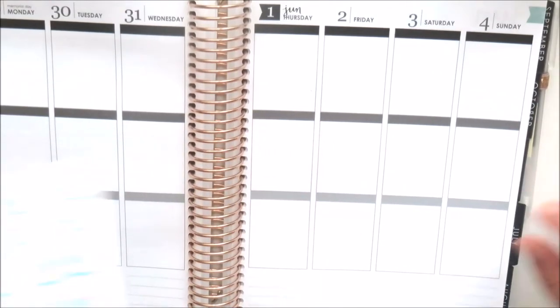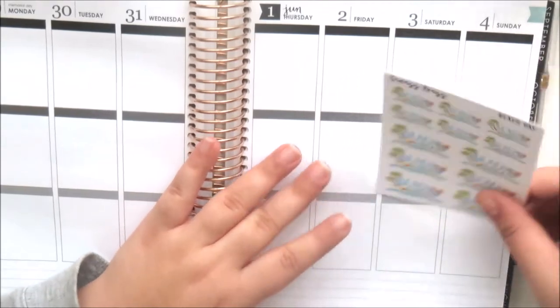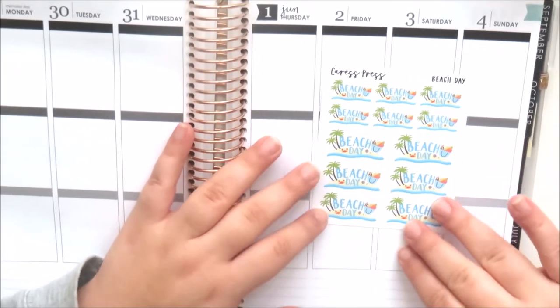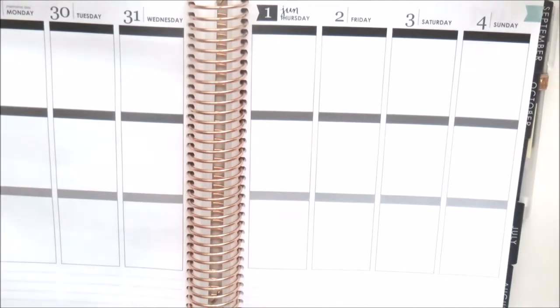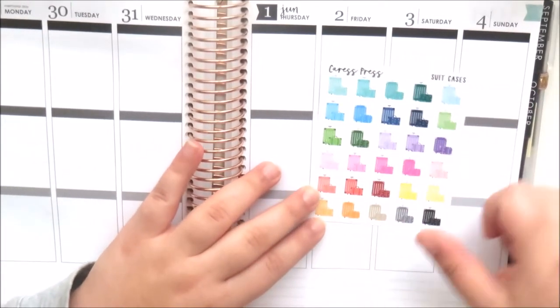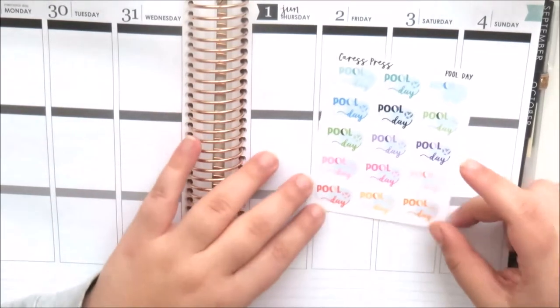The first $2 Tuesday item I got were these beach day stickers, perfect for summer. I just love Caress Press stickers — she does a really great design job. I got them on the mat vinyl. I also picked up these suitcases — love all the colors and the neutrals.